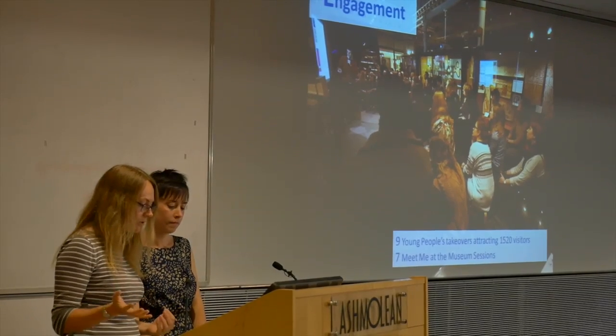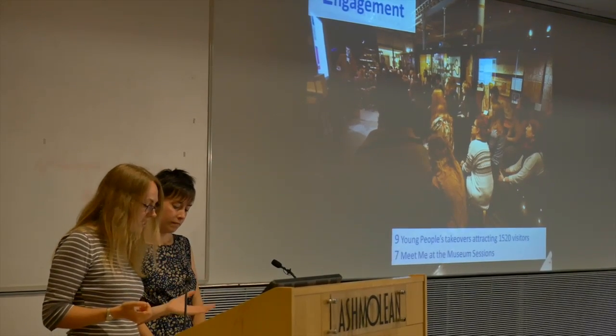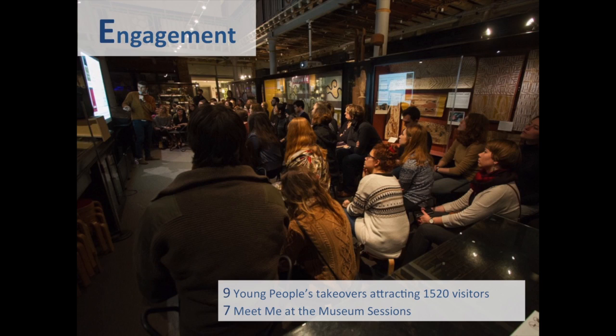It's primarily HLF funded and there are two parts to the project. One side is to improve the displays, the objects in the museum and redo the interpretation. And the other side is what we're going to talk about today, which is the public engagement side and also working with non-visitors.